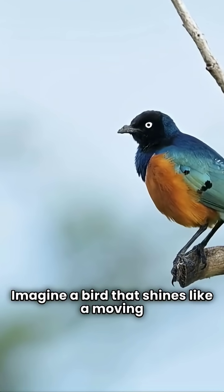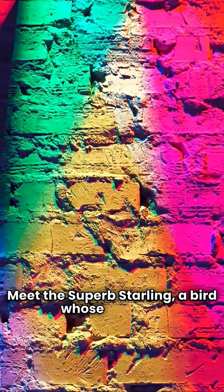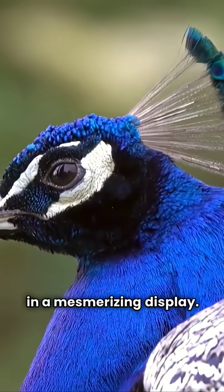Imagine a bird that shines like a moving rainbow, yet has no pigment at all. Meet the superb starling, a bird whose feathers get their color not from dyes or melanin. Instead, they bend light itself in a mesmerizing display.